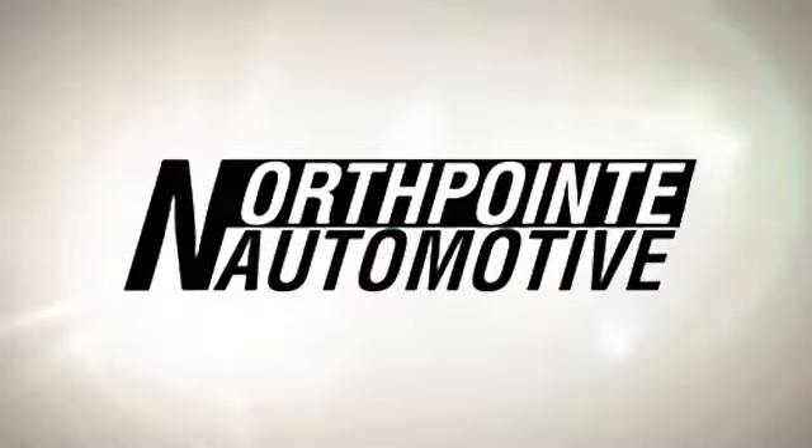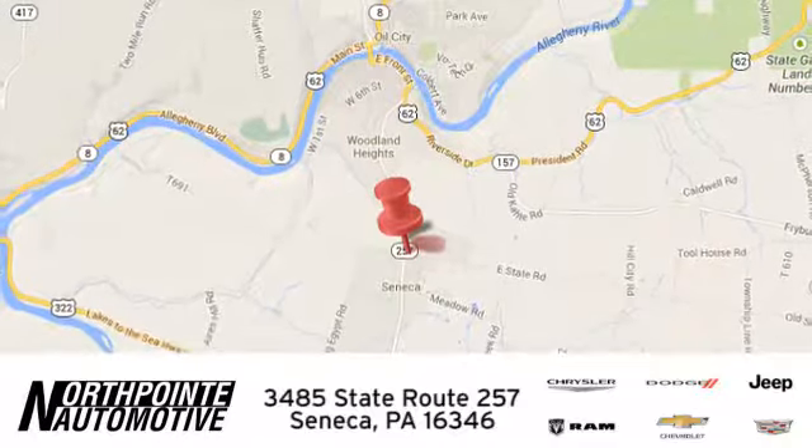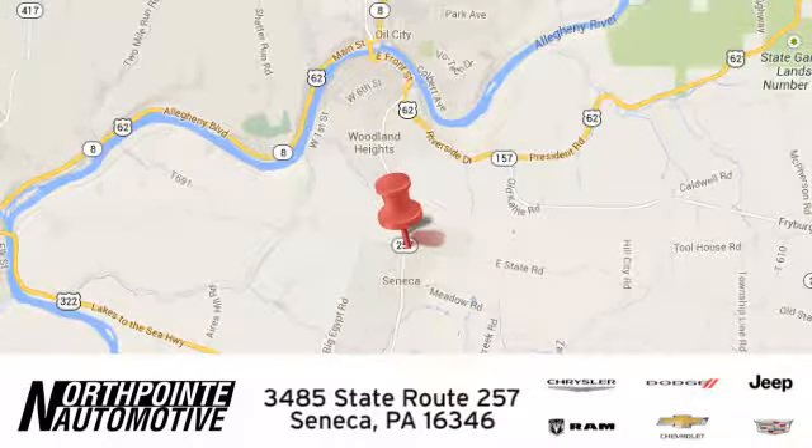Northpointe Automotive — we hope you'll stop by and visit us in person. We're conveniently located at 3485 State Route 257 in Seneca, Pennsylvania.